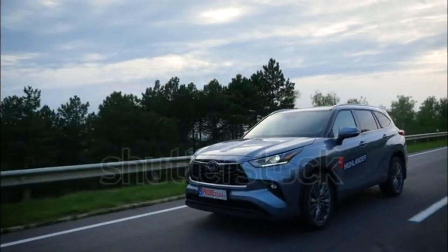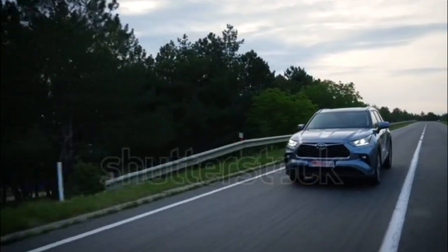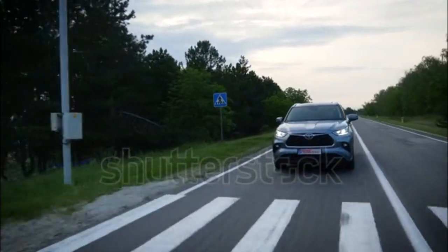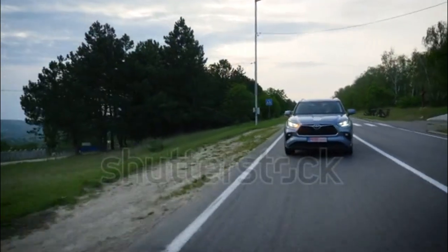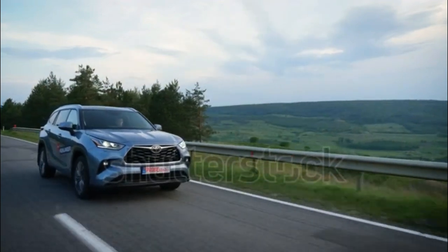Toyota carries over the previous year's 295-horsepower, 3.5-liter V6, but discontinues the four-cylinder engine that once served as the Highlander's entry-level power plant. An eight-speed automatic transmission is standard, and all-wheel drive is optional.